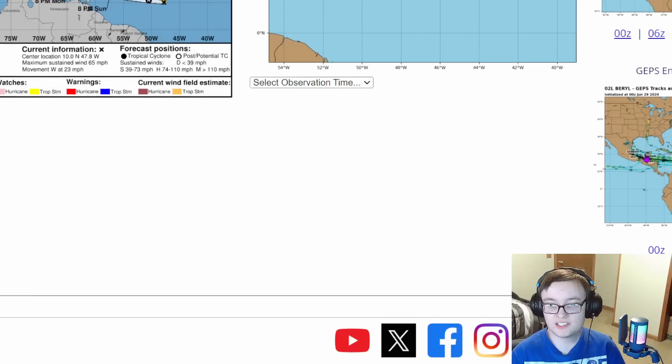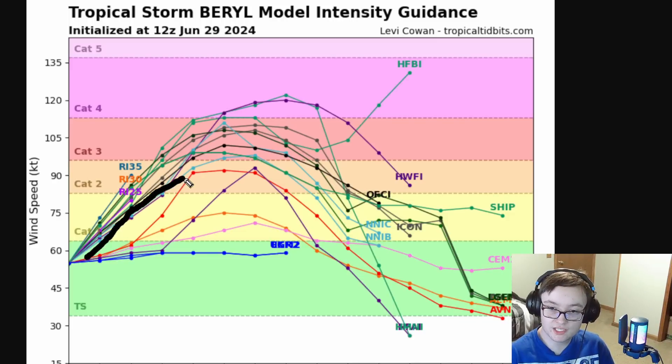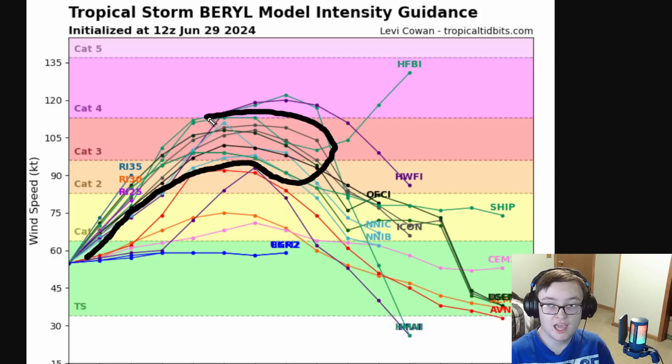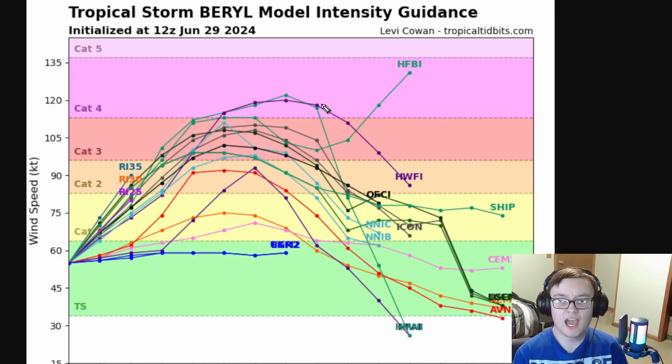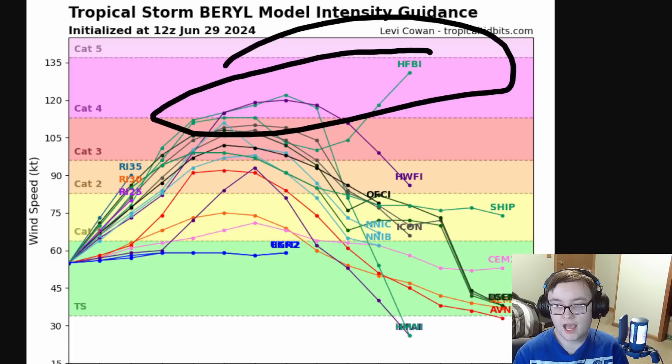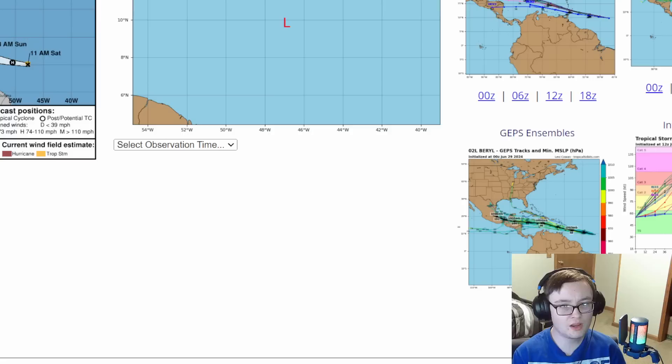Let's take a look at the intensity guidance from Tropical Tidbits. Look at all the intensity guidance — most of it has us being a Category 3 hurricane. The majority of intensity forecasts are really a mid-tier Category 3, and at the weakest, an upper-echelon Category 2 hurricane. I don't think this will be making a run for a Cat 4, but if it manages to get a last wind out of the rapid intensification, maybe it can push towards Cat 4. Then again, 24 hours ago I didn't see this becoming a major hurricane, and here we are. So we'll keep a very close eye on it — you never know.